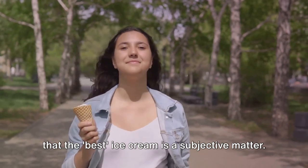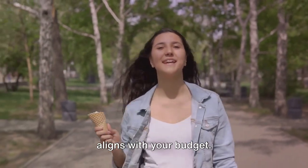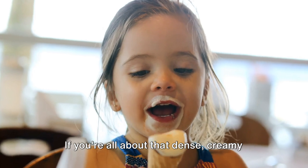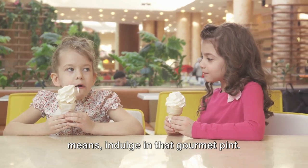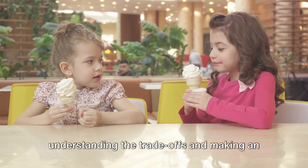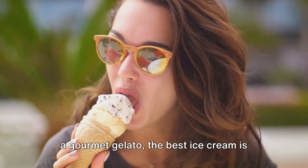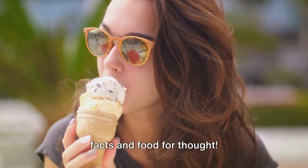It's important to remember that the best ice cream is a subjective matter — what matters is what you prefer and what aligns with your budget. If you're a fan of light and airy ice cream and you're okay with a few additives, enjoy that bargain bin tub. If you're all about dense, creamy goodness and willing to shell out a few extra bucks for quality, then indulge in that gourmet pint. It's not about cheap versus expensive, but rather understanding the trade-offs and making an informed decision that suits your palate and your pocket. So there you have it — the inside scoop on the world of ice cream. Whether it's a dollar scoop or a gourmet gelato, the best ice cream is the one that brings you joy. Don't forget to subscribe for more tasty facts and food for thought.